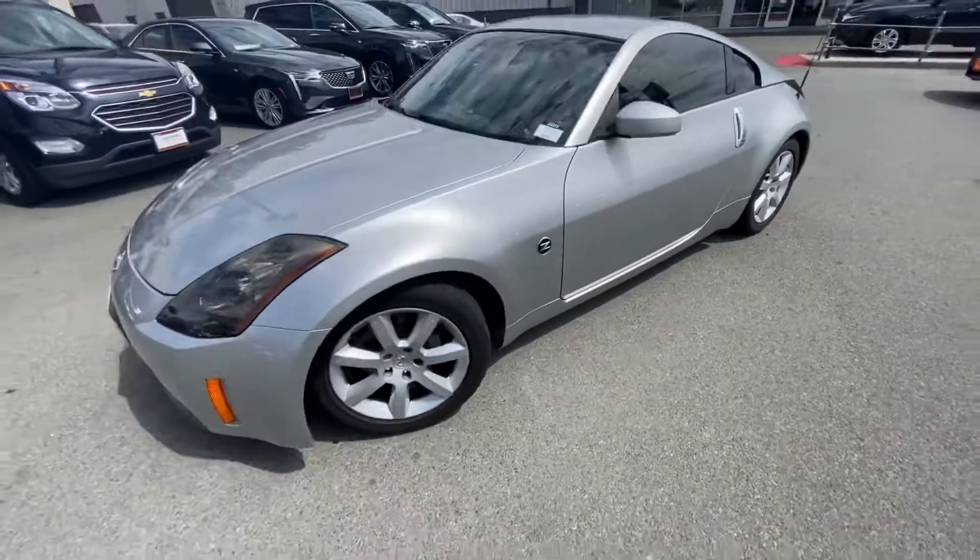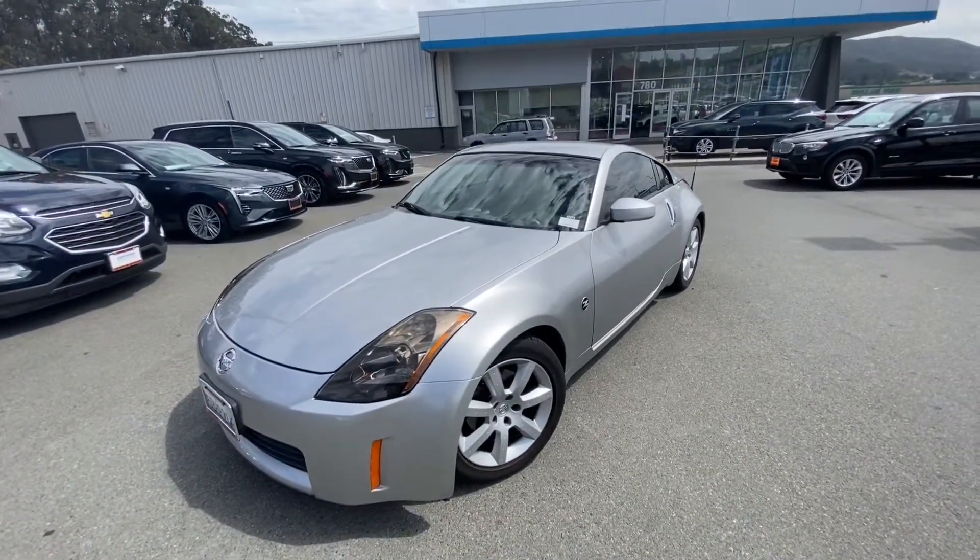Schedule a time for you to come in and test drive this car. Feel free to call or text me at 415-691-0820.